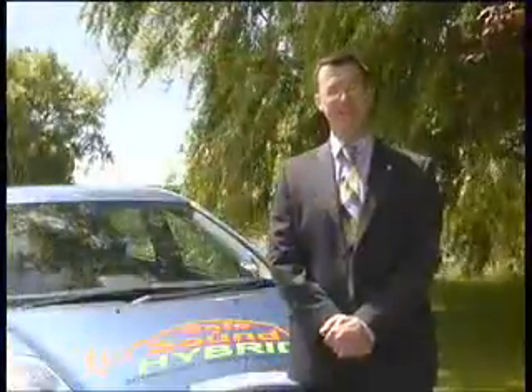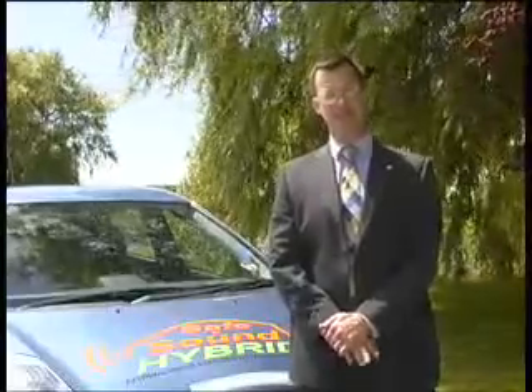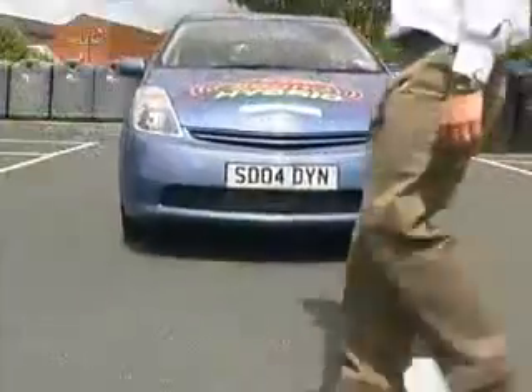Normally we use this technology to enhance the sound inside a vehicle. In this case we're using it to project a sound on the exterior surface of the car. We've demonstrated this to the Guide Dogs for the Blind Association and the Royal Society for Prevention of Accidents, who are both very positive about the potential outcome of applying this type of technology to quiet and electric vehicles.